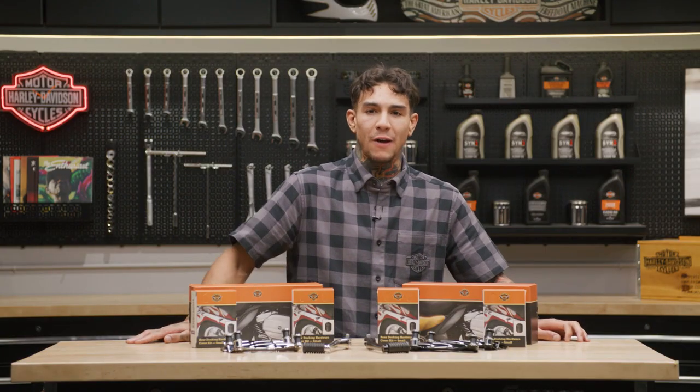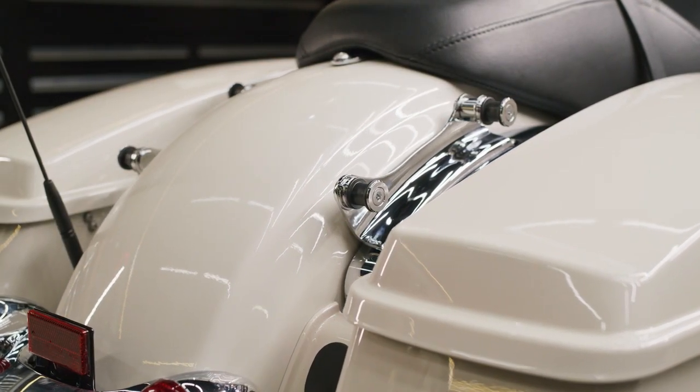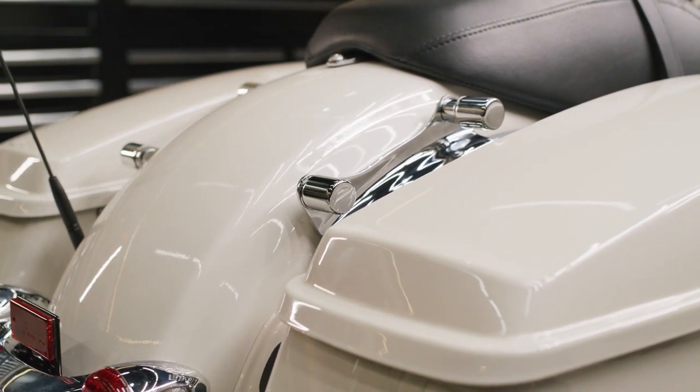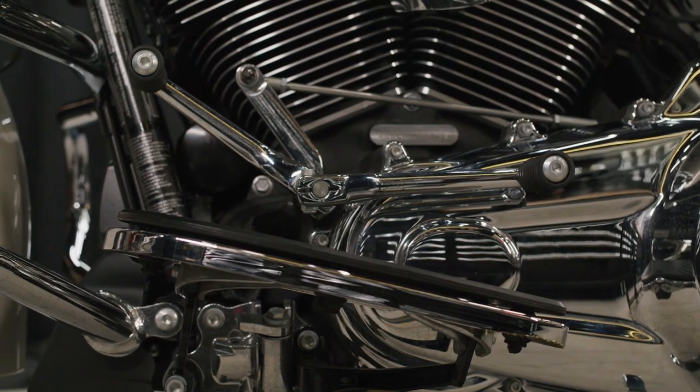The Rider Essentials Package includes the foundational accessories for select touring models, including a four-point docking hardware kit, which allows you to attach various luggage and accessories to your ride, a docking hardware cover kit so you can disguise your docking hardware as needed, and a heel shifter, because shifting with your boot heel is always convenient.